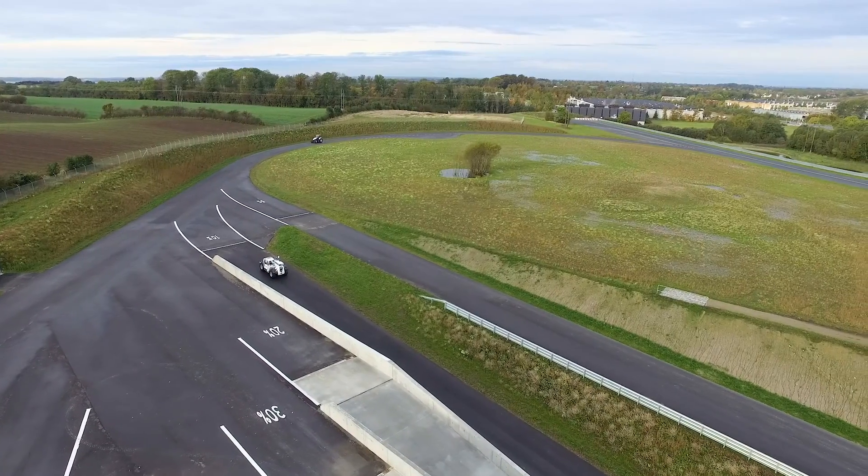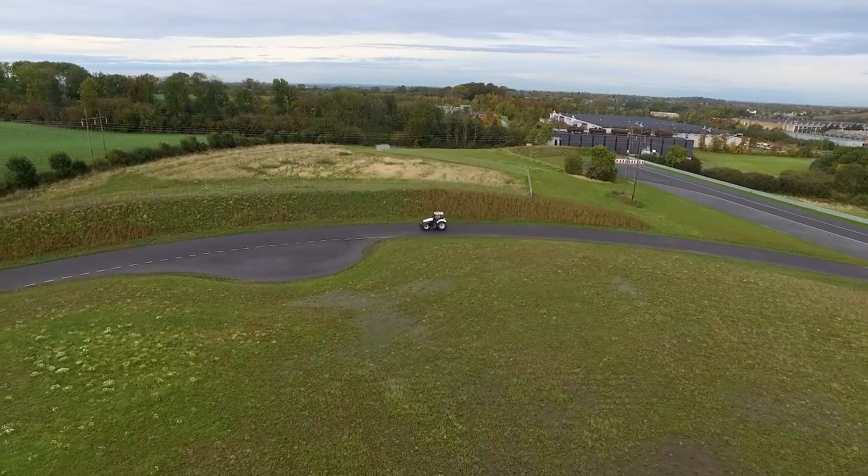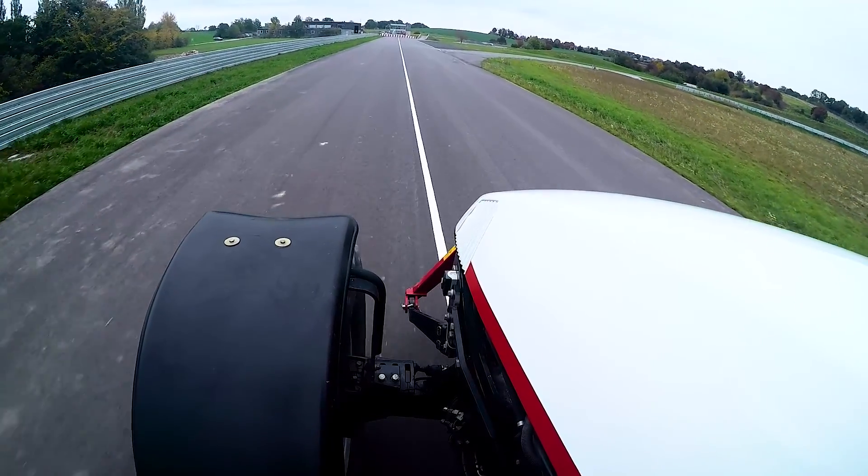The ADCs feature paved tracks that simulate road-like surfaces. Together, we can customize your machine's steering feel and performance to best respond in high-speed conditions.